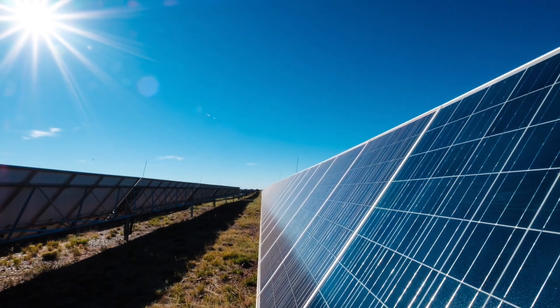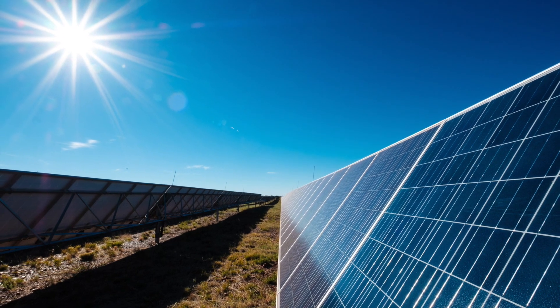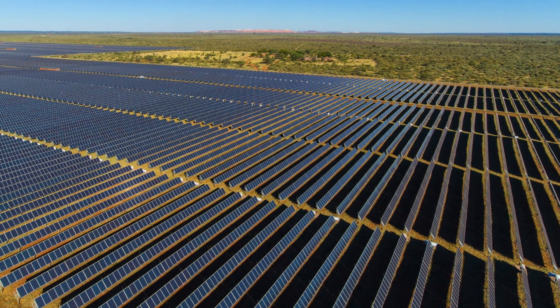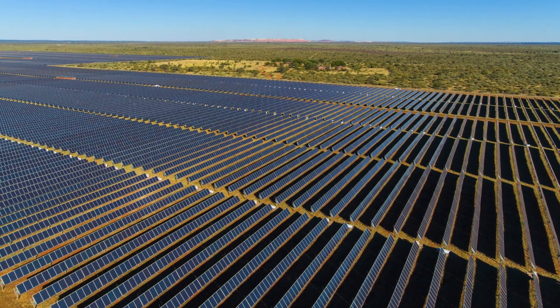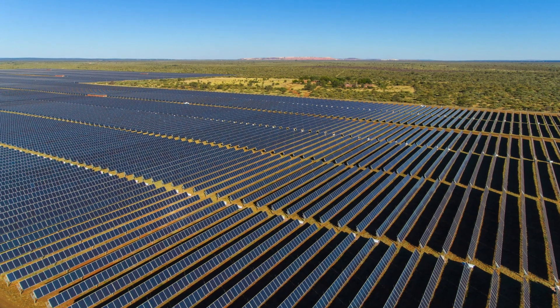A successful power project is generally one which has a keen eye for risk and is consistent in the way that it's managed. I often look at a renewable project as nothing more than a manufacturing plant with a 20-year contract. You have to do the same thing every day, and do it well.